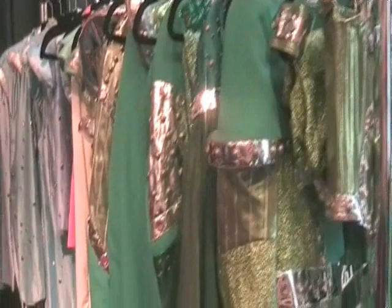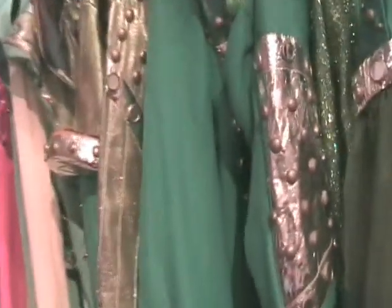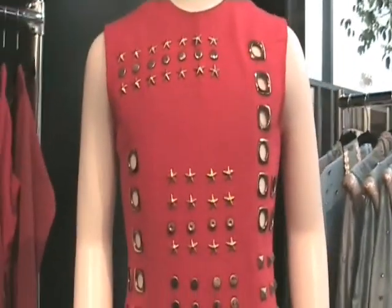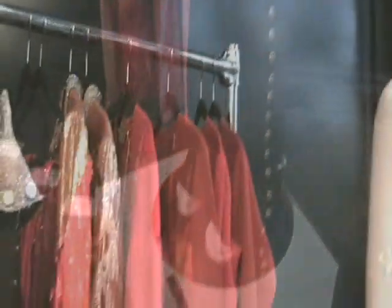Over here on the clothing racks we have a variety of Jackson 5 costumes. One of these was Michael's — it has his name inside — and this one here is definitely Michael's. And these were Jackson 5 outfits.